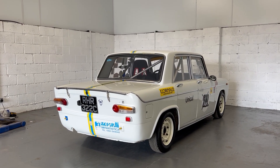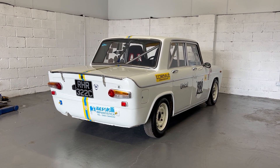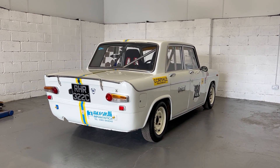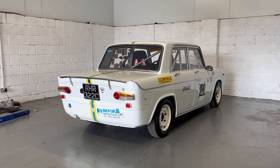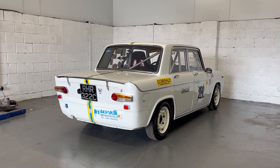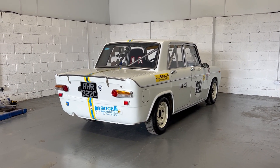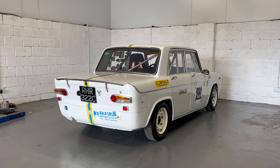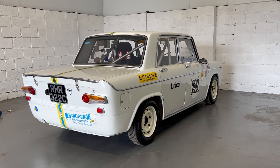Welcome again to Stone Cold Classics. Today we have a 1965 Lancia Fulvia Berliner race car. This is a left-hand drive Italian car that has been imported into the UK around 2013. It's had one owner in the UK since importation and has seen some action mainly in hill climbs. I won't go into too much detail because there's too much to talk about — all the specification details will be on the website in the description. This is just a short video to walk around the car and show you the condition and what we've got.